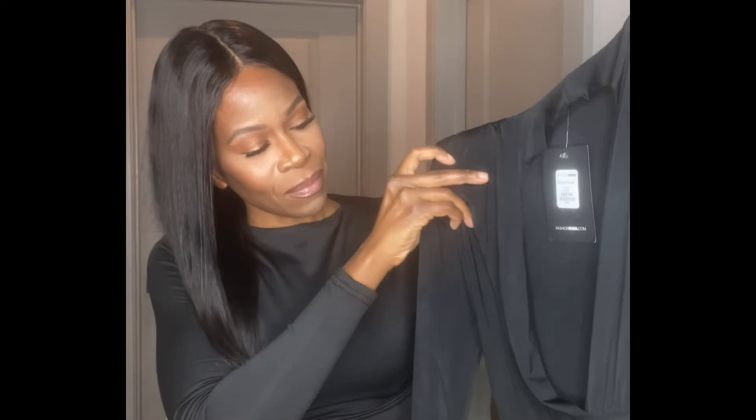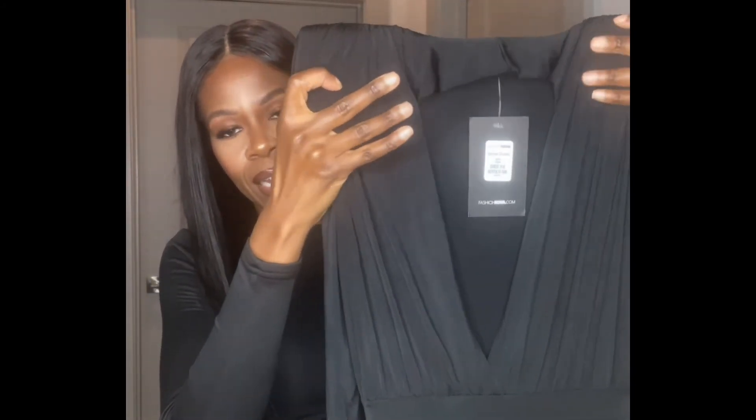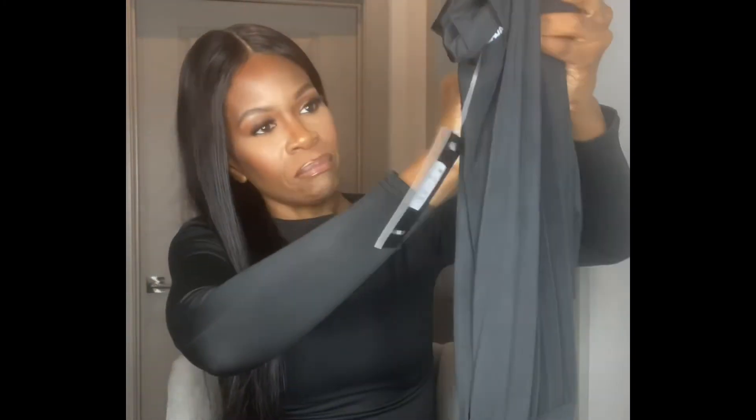I really like the dress. The front neckline is kind of an open V-neck, it has shoulder pads, and then it has two slits on both sides which makes it really sexy. It's long and black. I got an extra small, just for reference when you see me put it on. So without further ado, I'm going to try it on.